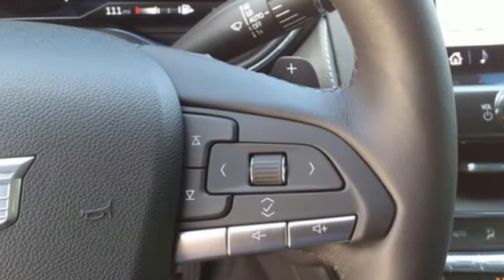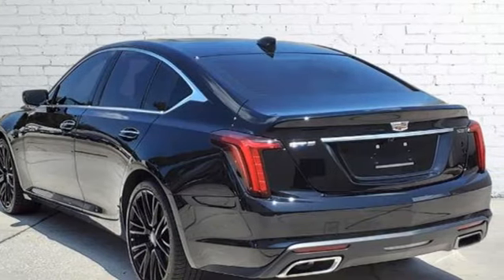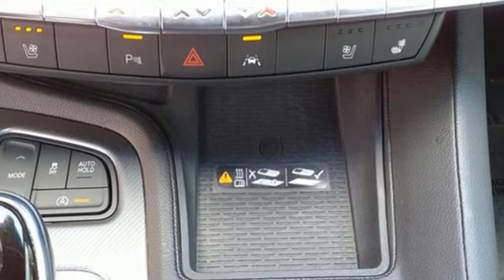Integrated navigation system with voice activation, front heated and ventilated leather bucket seats, Wi-Fi hotspot, active grille shutters, automatic transmission.